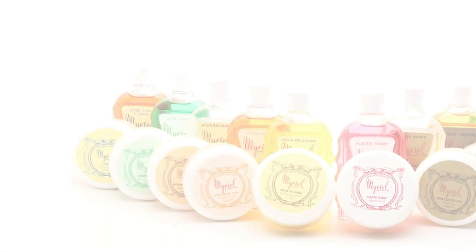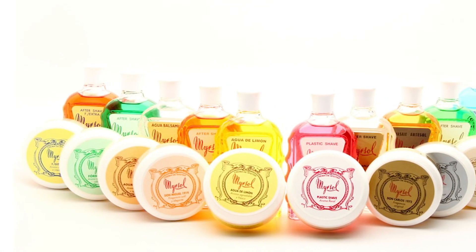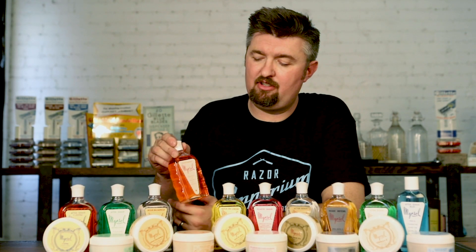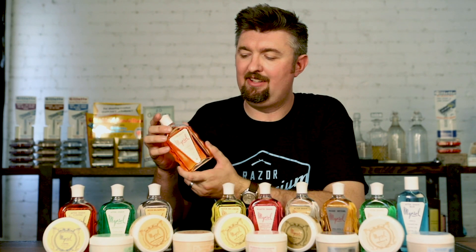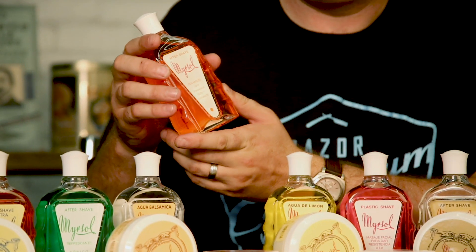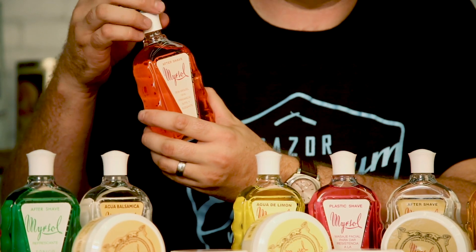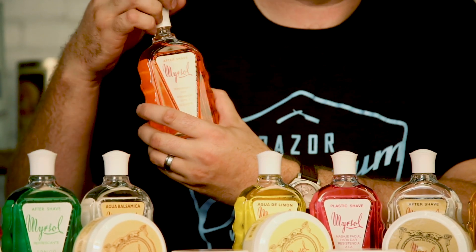The line started off originally with aftershaves and emulsions but has now blossomed into also a line of matching shaving soaps. They are very classic and vintage in both the styling of the packaging and the label, but also in the smell and aroma. The name Myrosol is kind of an acronym of his name, Mikkel Rekul Sol — he shortened it down to Myrosol.